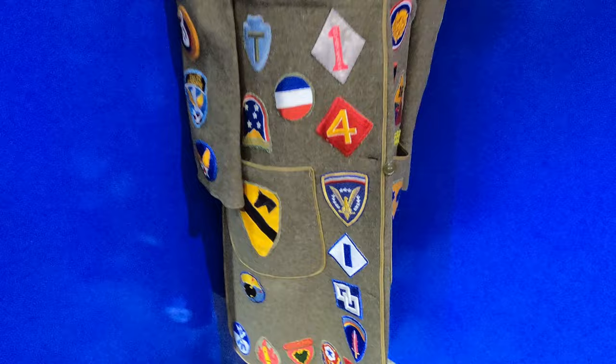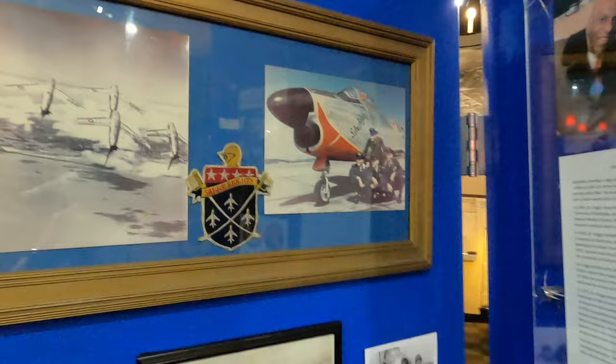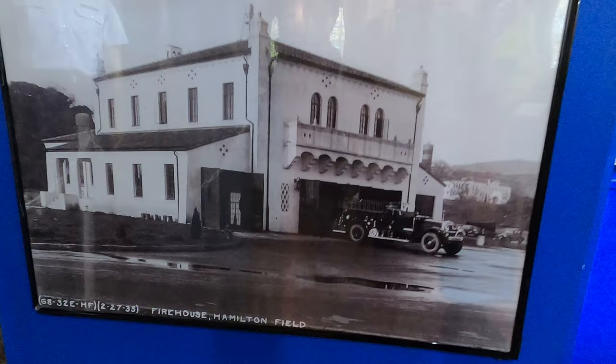They made a movie about these guys — I think it was called Red Tails. This is the building we're in right now, and these are the big old bay doors we're standing right in front of.